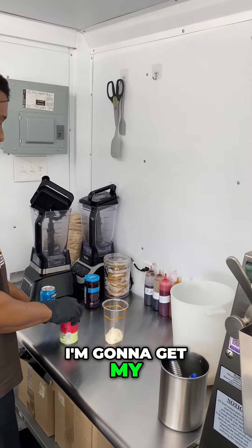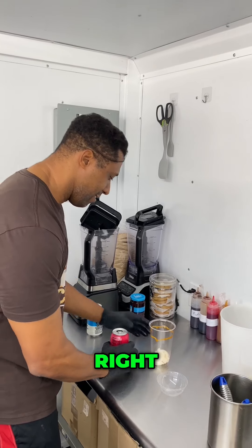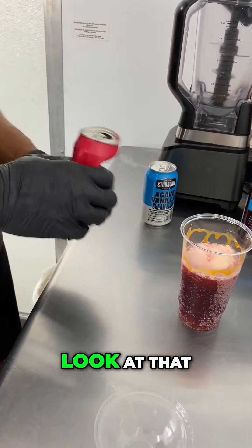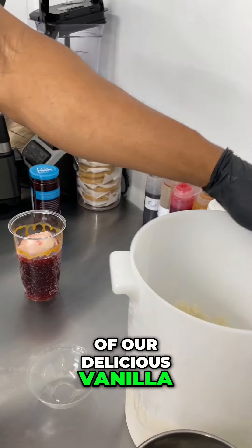I'm gonna get my vegan cherry soda and I'm gonna serve it. Look at that — I got my soda, then I do another scoop of our delicious vanilla ice cream.